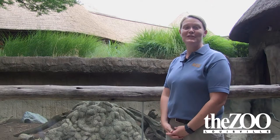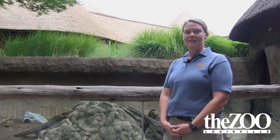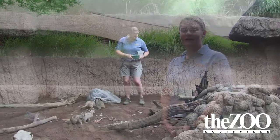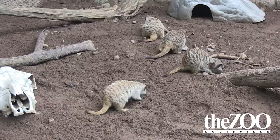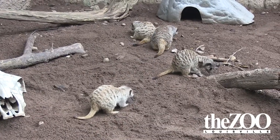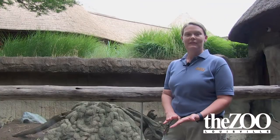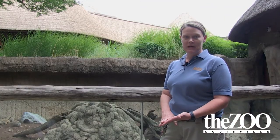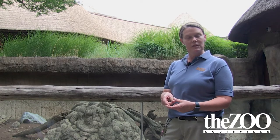Meerkats are omnivores, so they have a very diverse diet. They eat invertebrates and also fruits and vegetables. Here at the zoo we feed them crickets, mealworms, apples, pears, sweet potatoes, and carrots. Once a week we give them fuzzies, which are baby mice. We also give them a pelleted grain called omnivore diet.